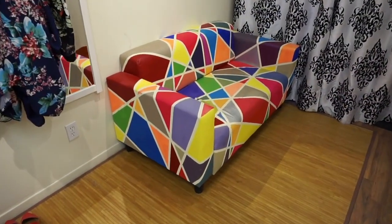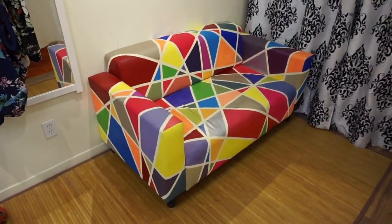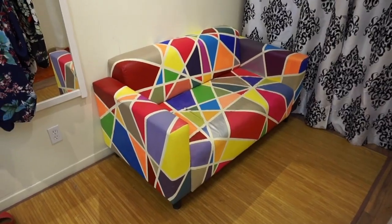Can I just say, look at this sofa that they made themselves. And look at how good I look on it. I need one of these for my living room. Fabulous.